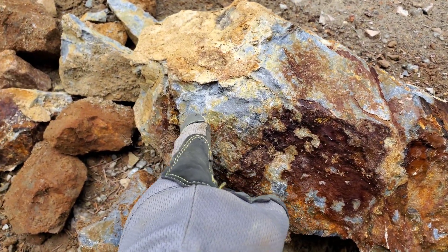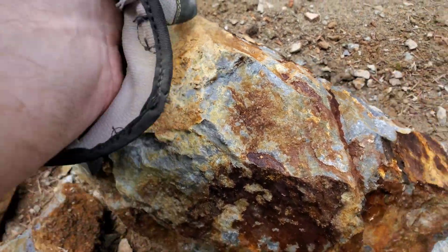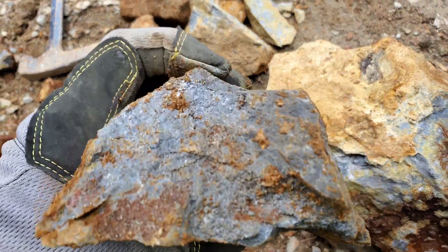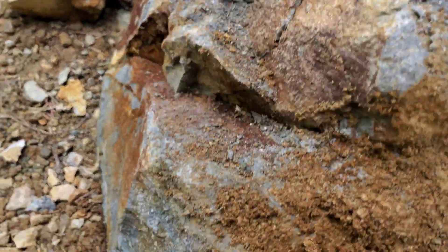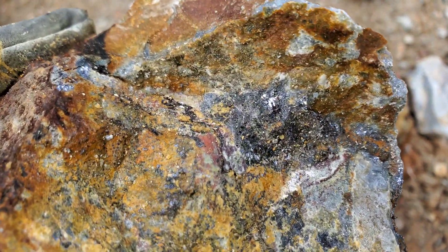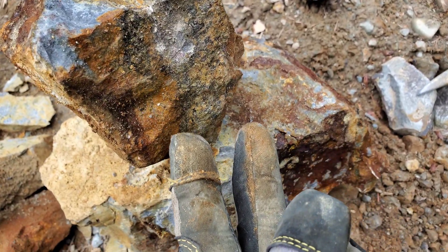A lot of this stuff, especially where the yellow is, is silica. The gray comes from the fact that there's a mixture of sphalerite in with that. The very first piece I broke off the end of this has a band of sphalerite with some galena in there, running all through here and all through the side of the sample.